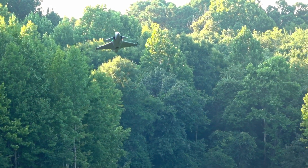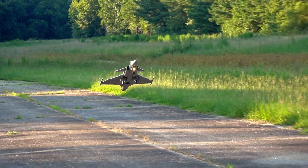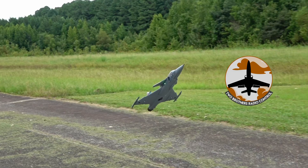Have you ever had one of those days where everything goes right, up until it doesn't? Hey there, I'm John, this is 2BrothersRC, and this is the Free Ring Gripen.